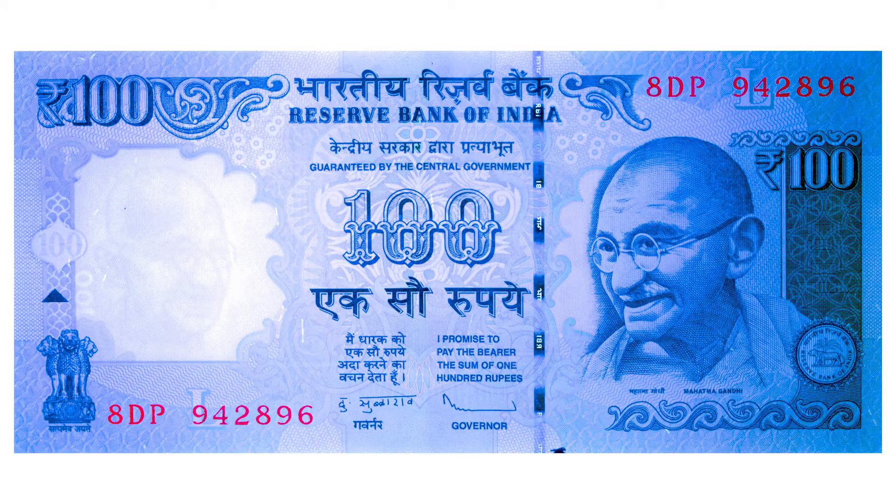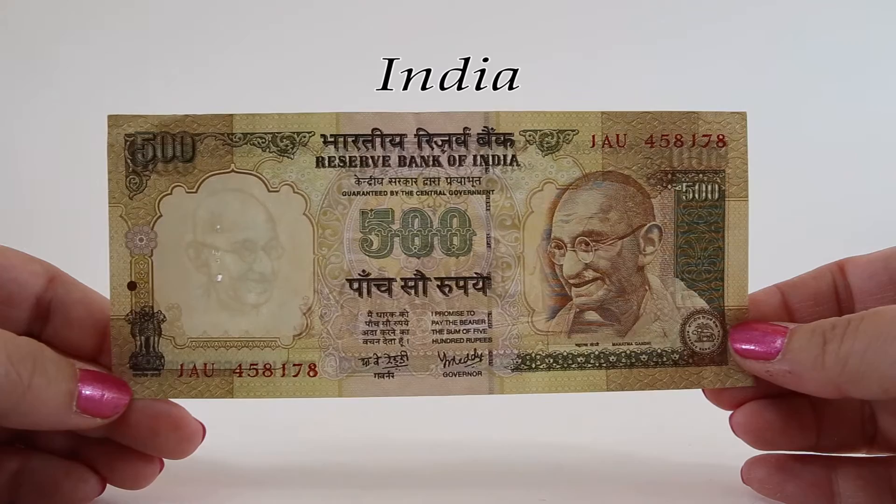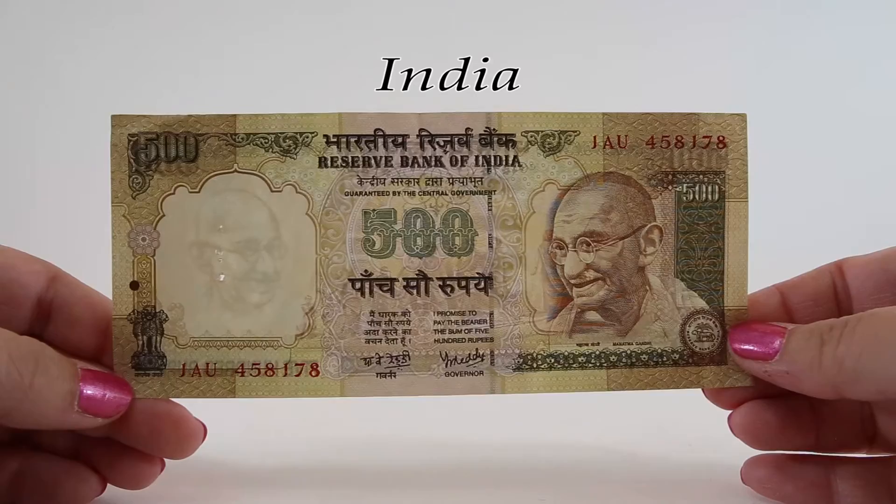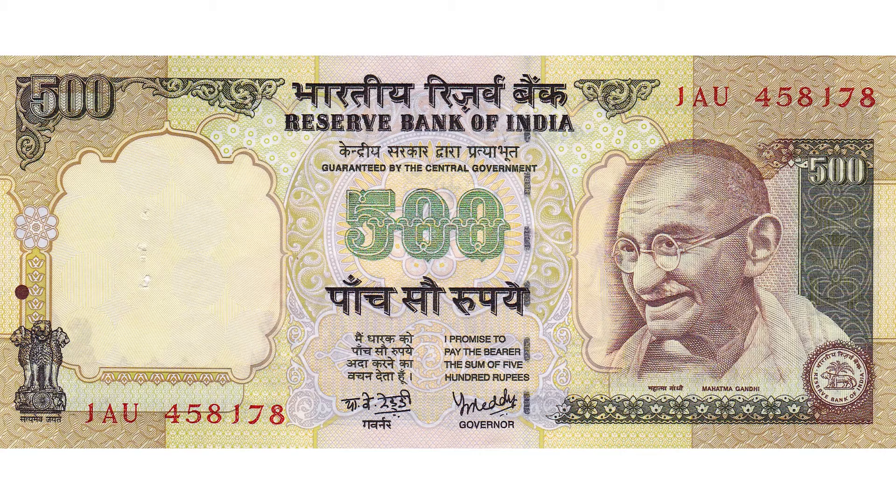This 500 rupee banknote from 2002 was demonetized on November 8, 2016 along with the 1,000 rupee note we're going to see next. The Indian government abruptly took them out of circulation with no warning, claiming the action was done to fight counterfeiting, disrupt the black market economy, and cut down on criminal activities throughout the country.